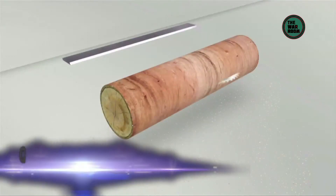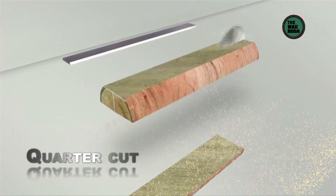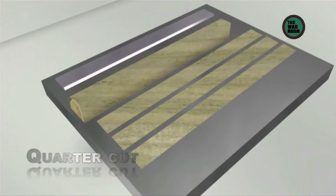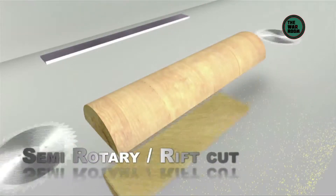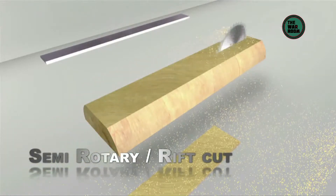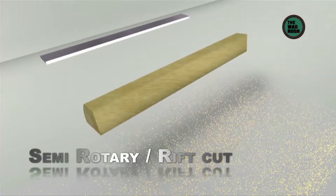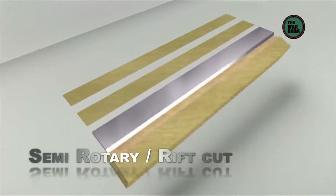Then there's the quarter cut, where the veneer is cut perpendicular to the growth rings, producing quarter cut veneer with a consistent straight grain striped appearance. Next, the semi-rotary or rift cut: the veneer is obtained by fixing a quarter log on the stay log, resulting in veneer with a striped grain or in the form of a half cathedral. This is mainly used in American woods.